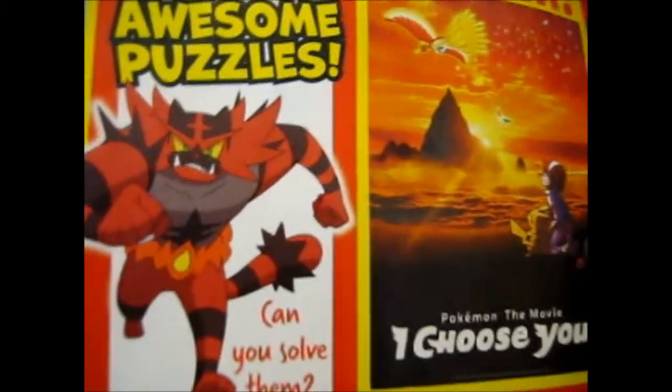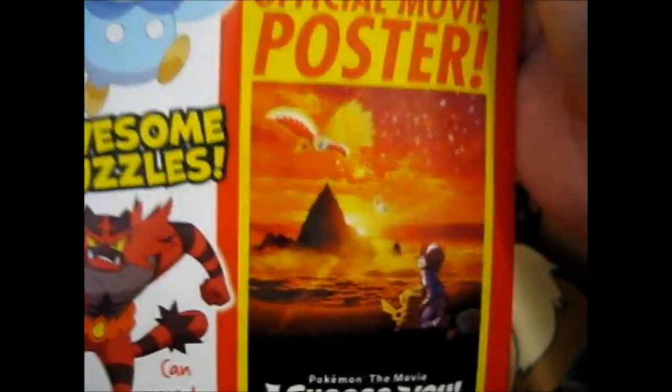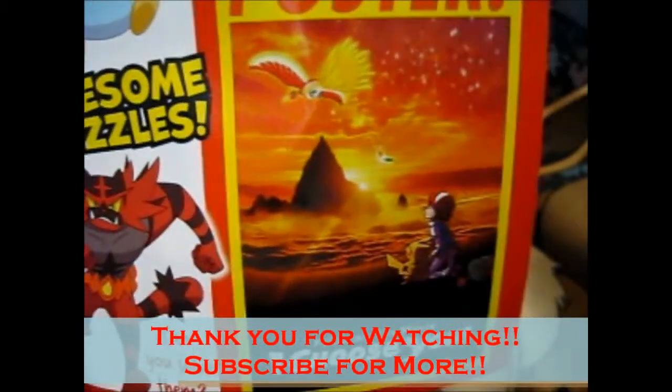They never said anything about a poster when you go in, so I don't know if it's free everywhere, but yeah, it's awesome. Thank you for watching - like this or whatever, and over and out!